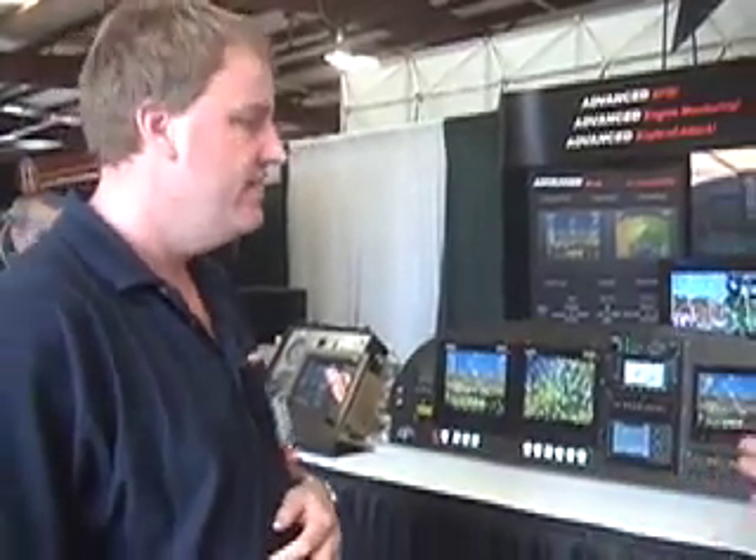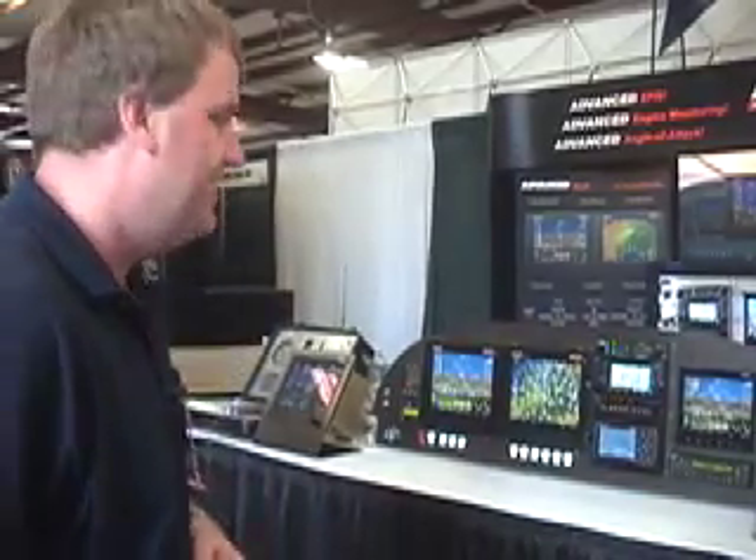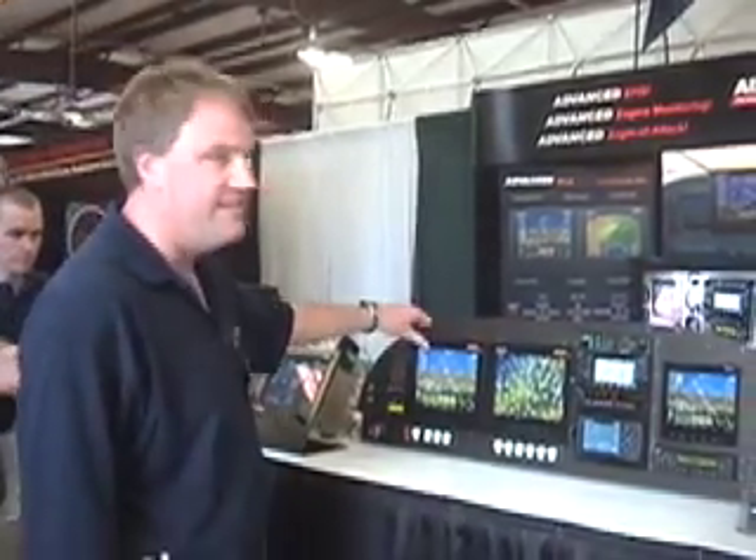I'm with Advanced Flight Systems out of Portland, Oregon, and we make EFASs, engine monitors, and angle of attack systems. We've been around since 1999. Our latest product is our new Advanced Deck.